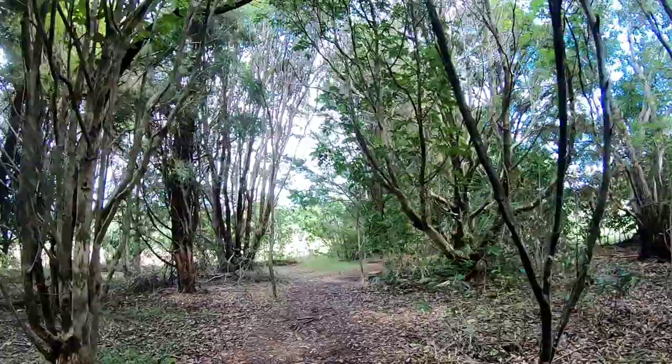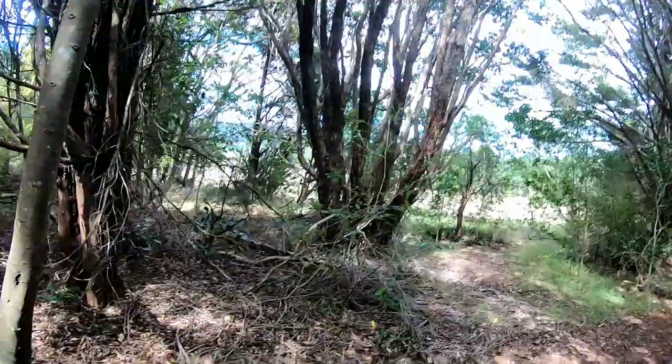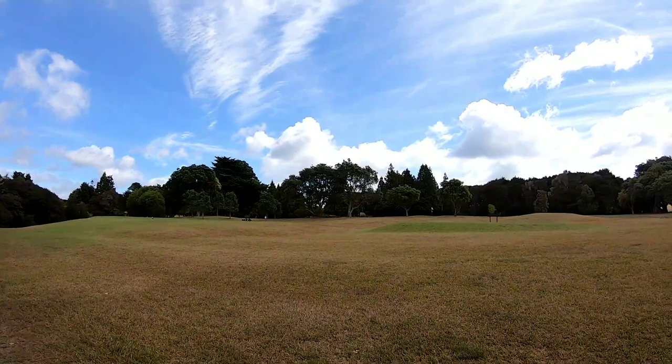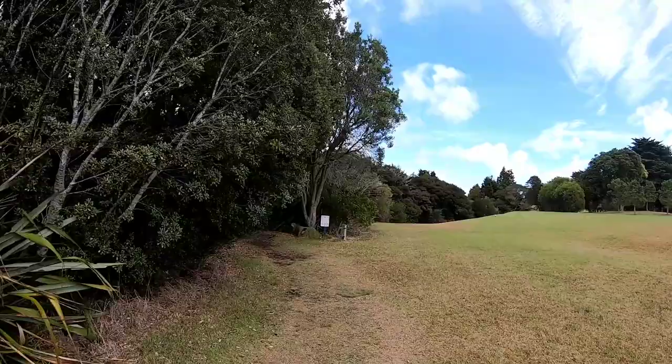Well, here we are at the start of the Hururu Falls walking track. I forgot to say that the actual main attraction is the Hururu Falls. Hururu is Maori for 'big noise', although apparently the noise only tends to be big when there's been a lot of rain, so it might not be that much big noise at the moment. It goes to the falls and then goes through the mangroves. Although at the moment we're going through a golf course. It's 1.5 hours one way — let's see.